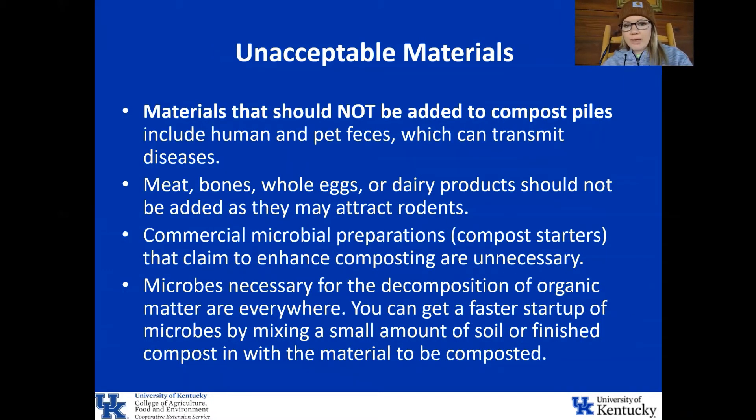Materials that should never be added to compost piles are human and pet feces, because they can transmit diseases and won't break down properly. You should also avoid adding meat, bones, whole eggs, or dairy products, as all of these might attract rodents. Commercial microbial preparations and compost starters that claim to enhance composting are not really necessary, because the microbes needed for decomposition are everywhere. You can get a faster startup by mixing a small amount of soil or finished compost in with the material being composted.